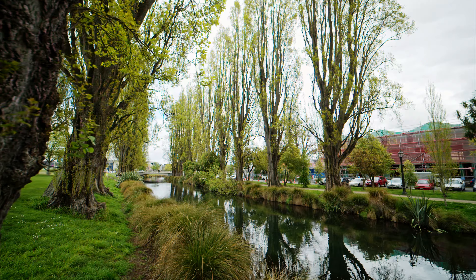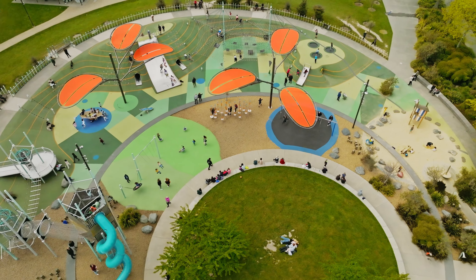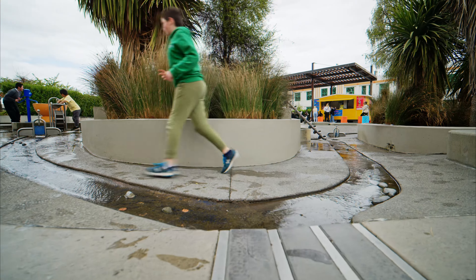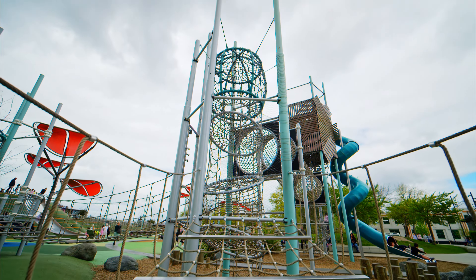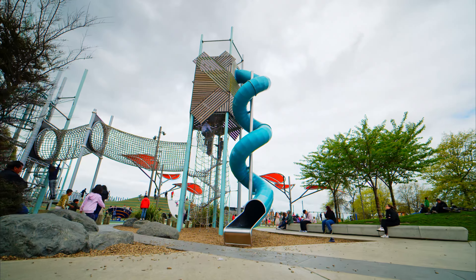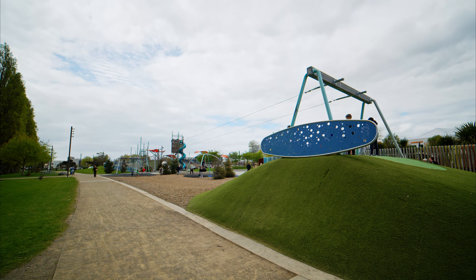Named after the famous children's author, the park tells a story that reflects the local Canterbury landscape with its iconic braided rivers, patchwork plains, sandy coastline, and lively wetlands. With a huge range of fun activities, there's something for everyone, including an 8-meter high climbing tower and twisty slide, separate sand and water play areas, flying fox, large cargo play mound and super slide.